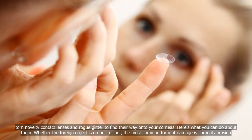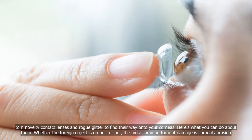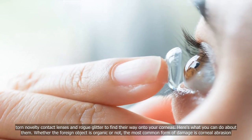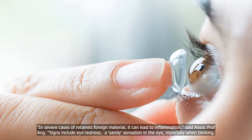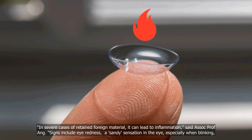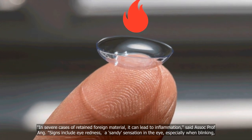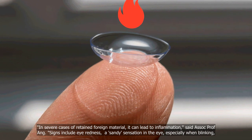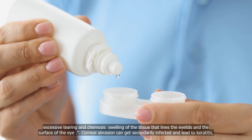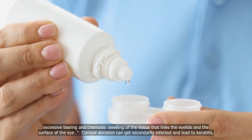Here's what you can do about them. Whether the foreign object is organic or not, the most common form of damage is corneal abrasion. In severe cases of retained foreign material, it can lead to inflammation. Symptoms include eye redness, a sandy sensation in the eye especially when blinking, excessive tearing, and chemosis — swelling of the tissue that lines the eyelids and the surface of the eye.